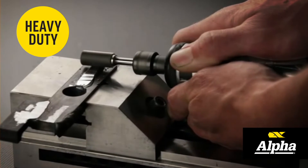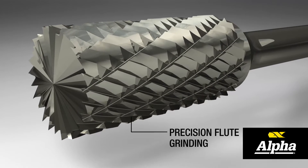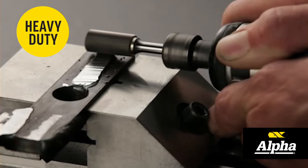Alpha burrs are produced of the highest quality tungsten carbide raw materials. Precision CNC flute grinding assures chatterless operation, extending tool life.